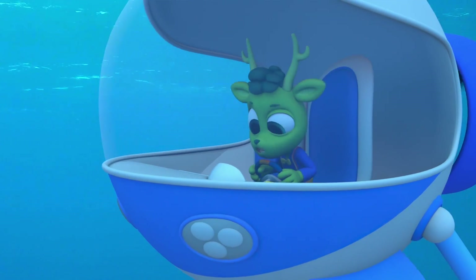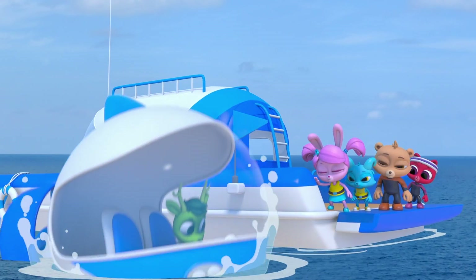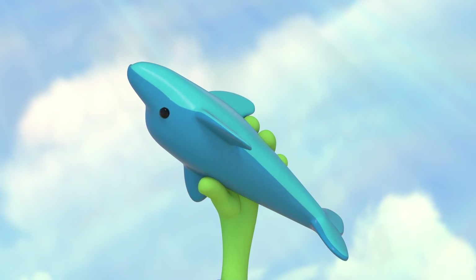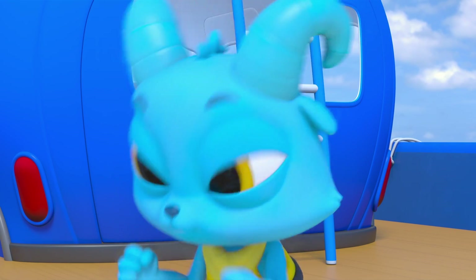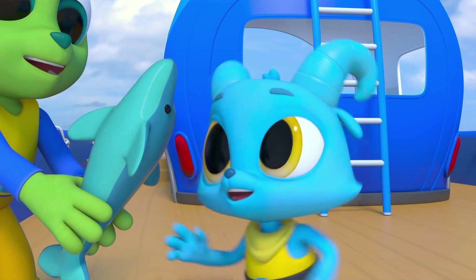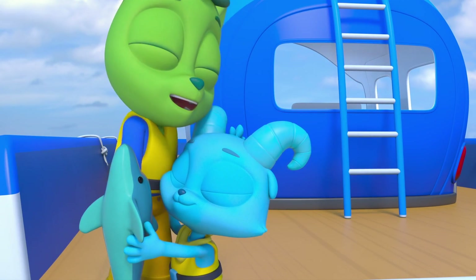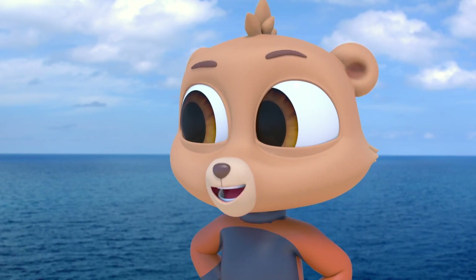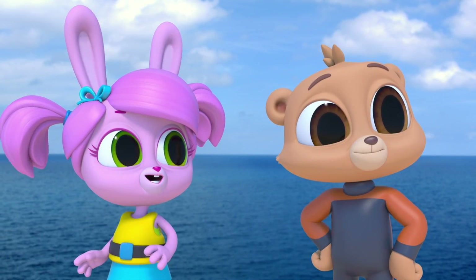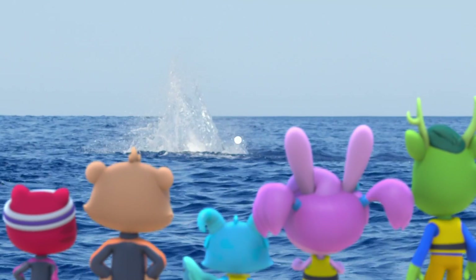Wait! Could it be? Target spotted! Look what I found! Dolphie! Yay! Great work, Chester! Thanks to echolocation! And to the dolphins for the idea! Yay, dolphins!